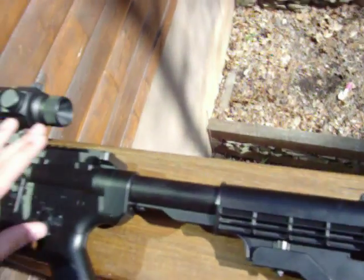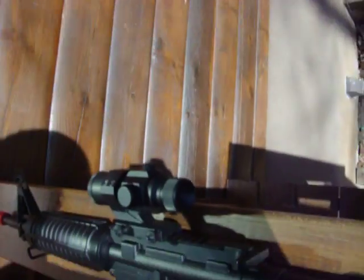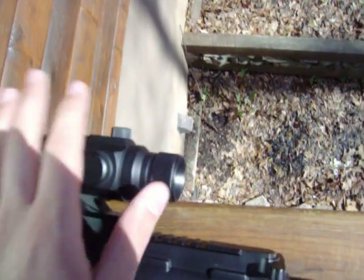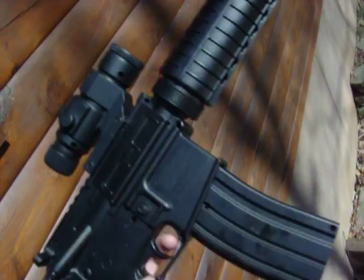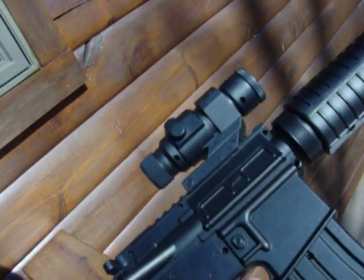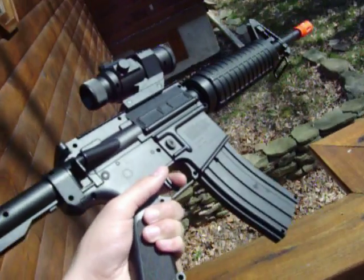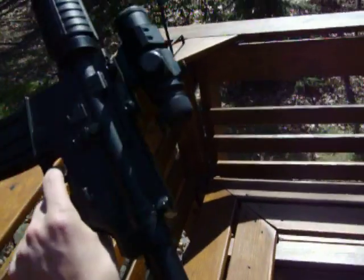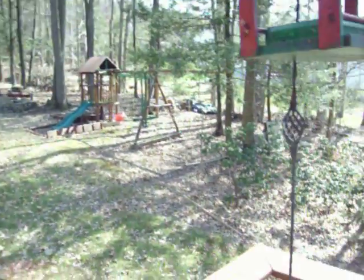There are a couple things I don't like about it. A, it doesn't have a semi-auto feature. B, the rails — you've got the hopper there, so you can't put any red dot scope or anything like that on there. That's about it, everything else is pretty good. Oh, and the hopper — you can see through it, there's a tube you can see through the other end. I think that's pretty nice about it.